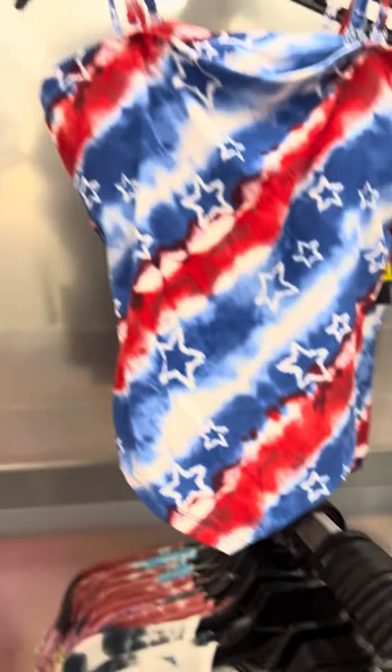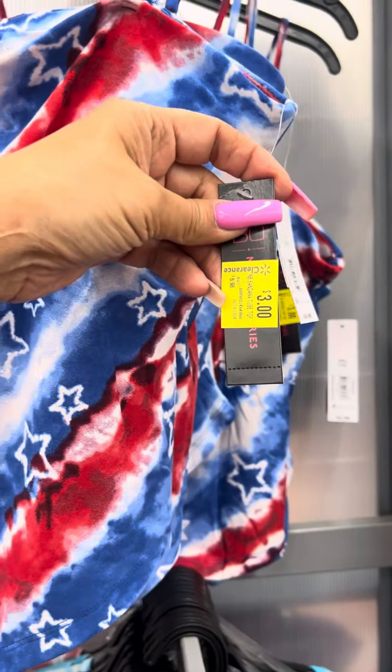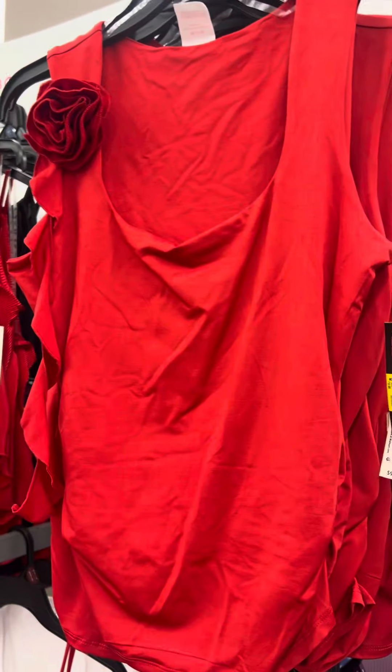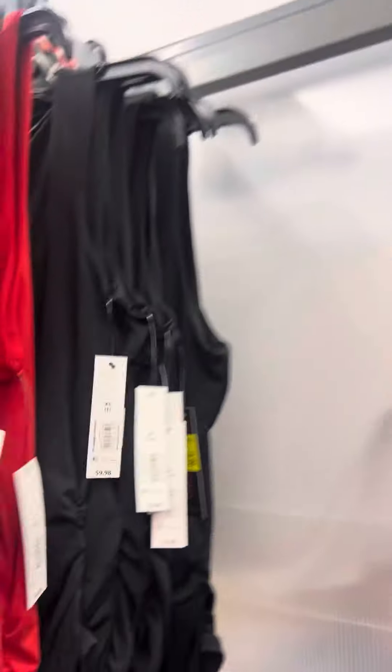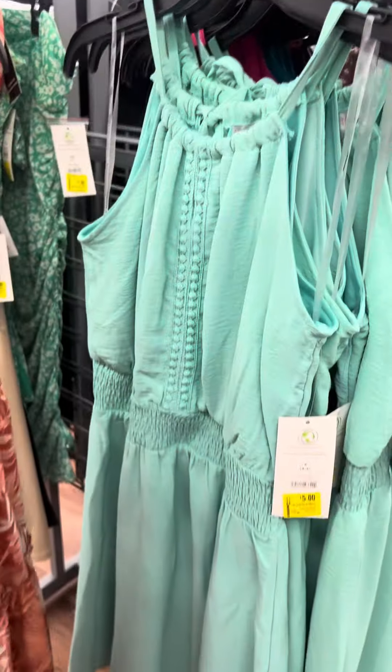They also have these shirts for three dollars — a nice little outfit for the Fourth of July. Then they also have this one right here for four dollars — they do have several available. They do have these dresses right here for five dollars.